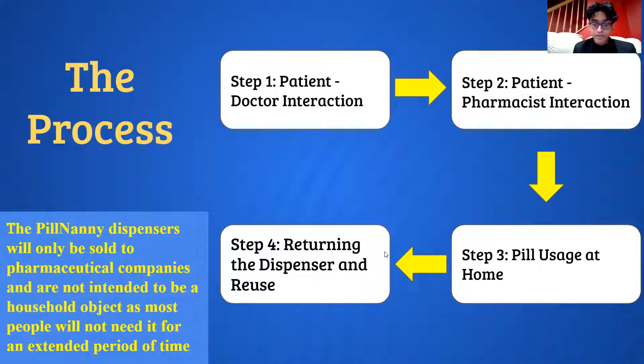It is extremely important to note that the Pill Nanny dispensers will be sold to pharmacists so they can rent it out to users. It will not be sold directly to users.